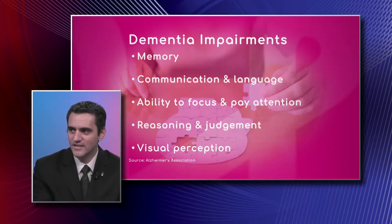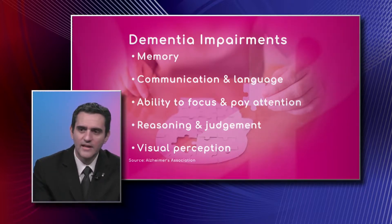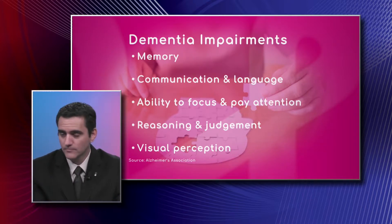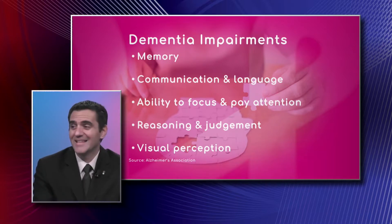Communication and language: people can have difficulties finding the right words, expressing themselves, and understanding what other people are saying. They also lose the ability to focus and pay attention — they get very easily distracted.